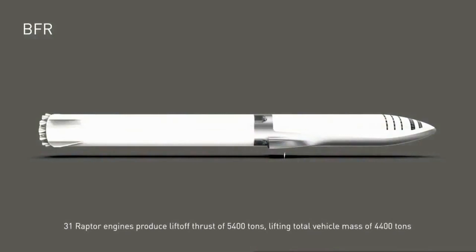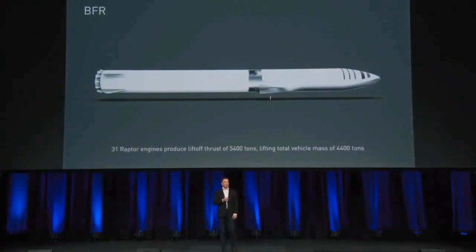With the BFR, you can get a sense of scale by looking at the tiny person there — it's really quite a big vehicle. Main body diameter is about 9 meters or 30 feet. The booster is lifted by 31 Raptor engines that produce a thrust of about 5,400 tons, lifting a 4,400 ton vehicle straight up.